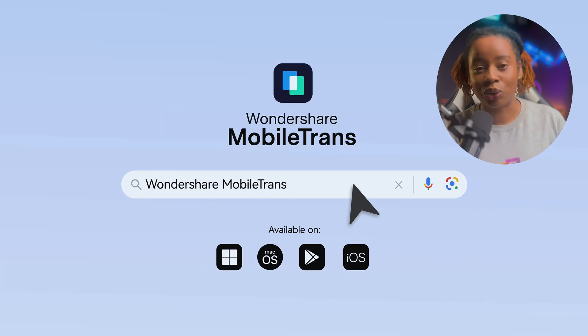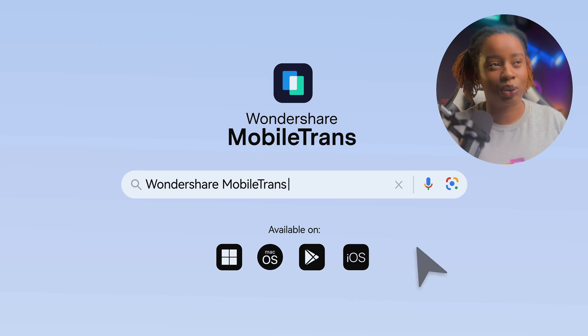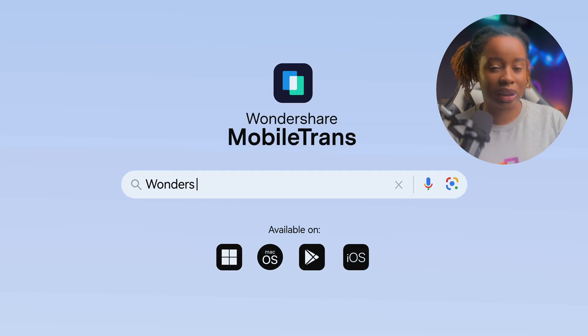The first thing I did was install MobileTrans on my Mac. Side note: this also works on Windows, so it's not restricted to just one operating system. Next, I connected both smartphones via USB. Keep in mind, you need really good cables for this, else it probably won't connect. So I'll need a moment to connect, and then I'll just plug in both smartphones.